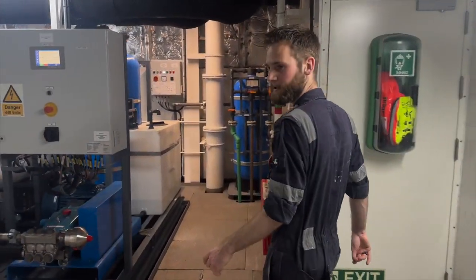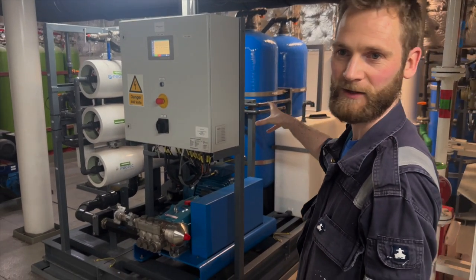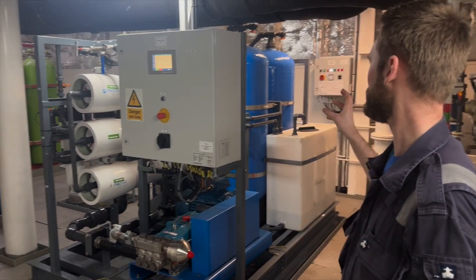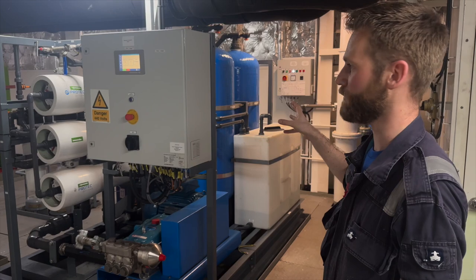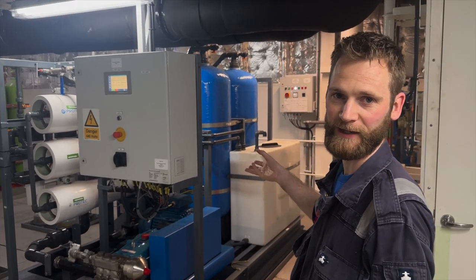We have our RO plant — that means the reverse osmosis plant. So in case of a shortage of drinking water, we could go out and produce our own drinking water at sea.